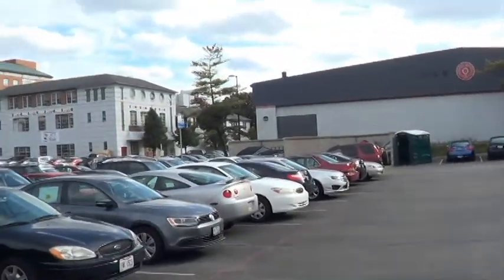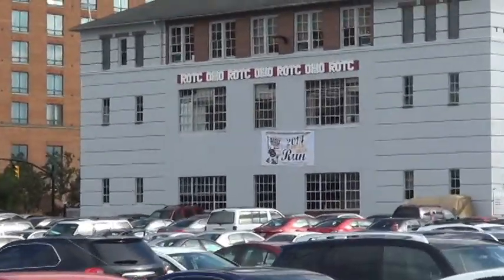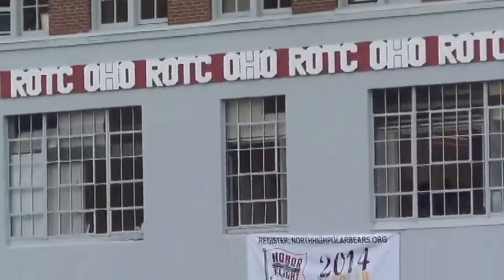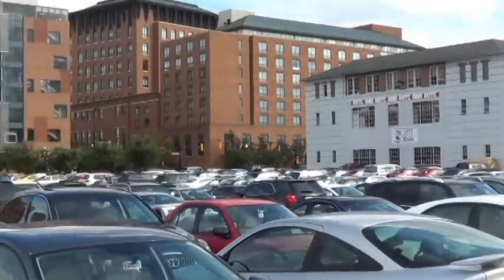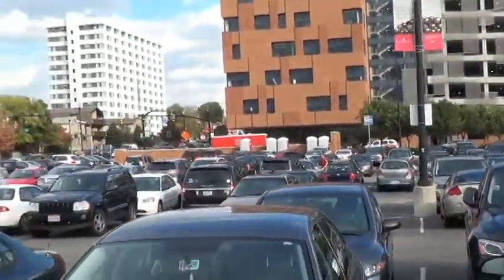This building is now called Converse Hall. It used to be called ROTC, built in 1941. They added two stories in 1943. You could study space studies, military science, and Navy science there.